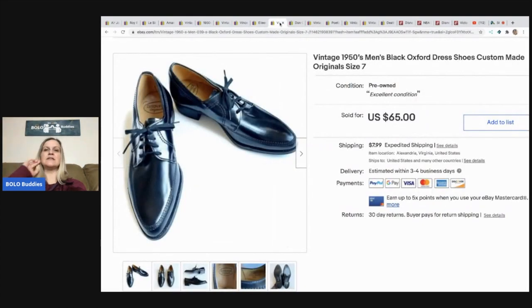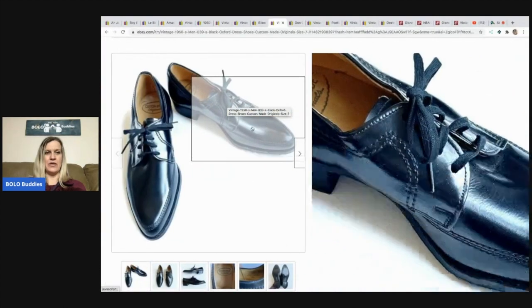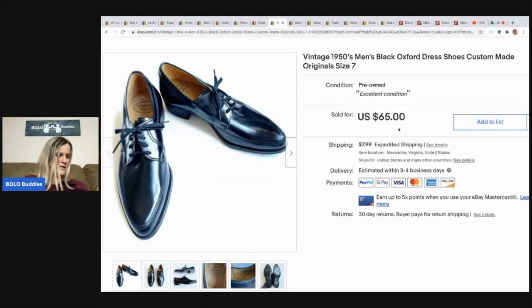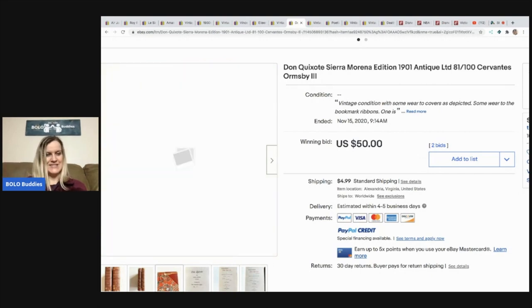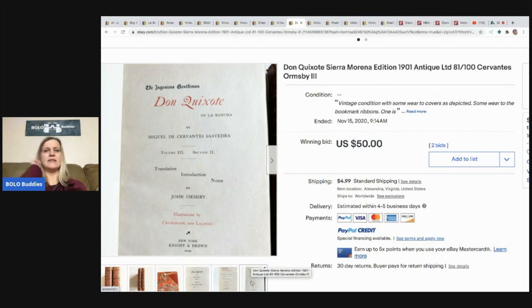The next item that sold is a pair of vintage 1950s black Oxford shoes — they look like new old stock in pre-owned excellent condition. These came from Mr. Buys a Lot's auction at $10 per piece and took a best offer of $52, sold globally to Japan. Next is what appears to be a rare 1901 book — number 81 of a limited edition of 100 copies, and it even has a tear. I guess I need to start looking at the inside of books!